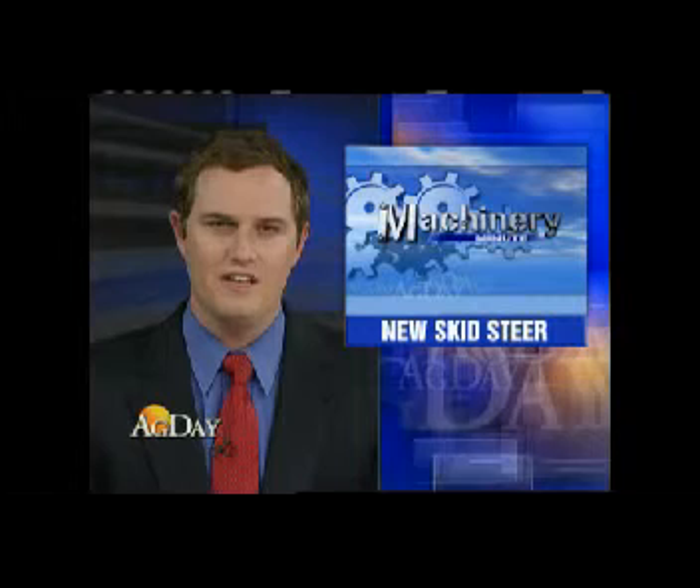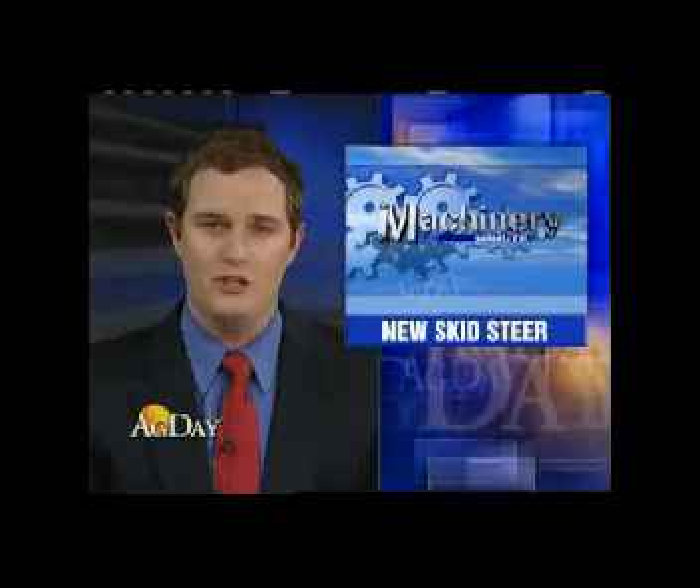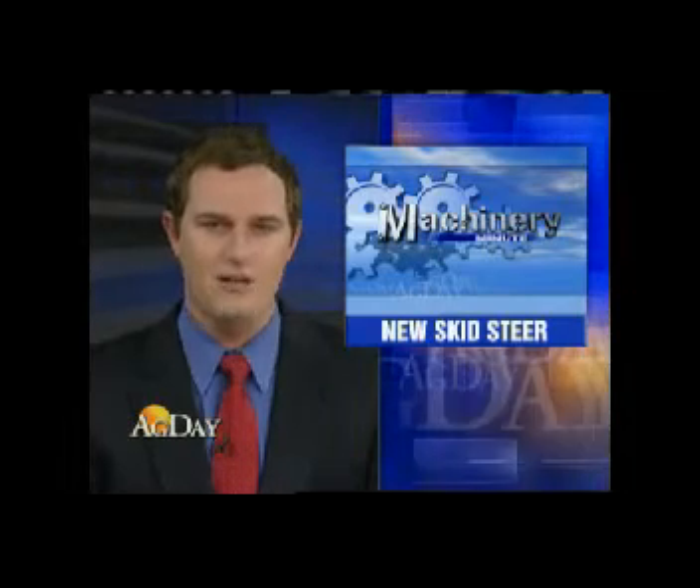In Machinery Minute, New Holland unveiled new workhorses at the National Farm Machinery Show, including their 200-series skid steers and compact track loaders.